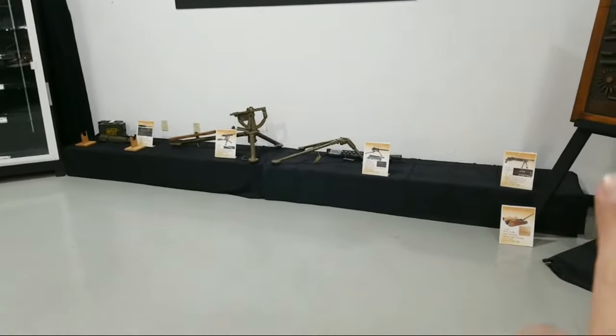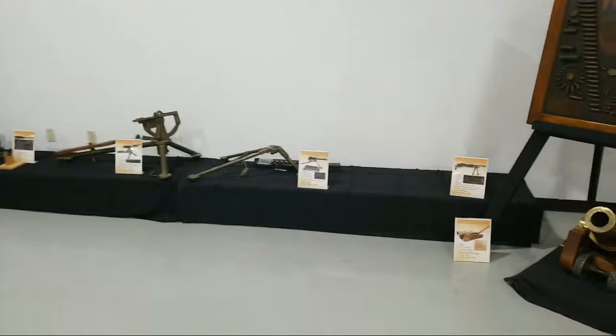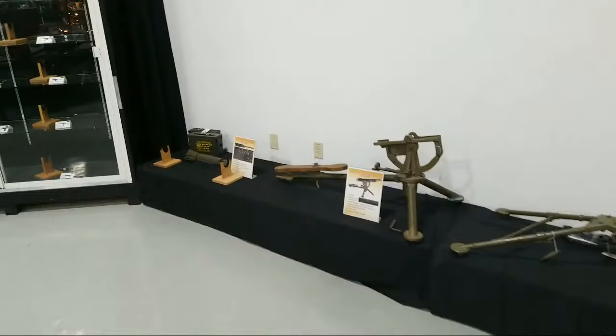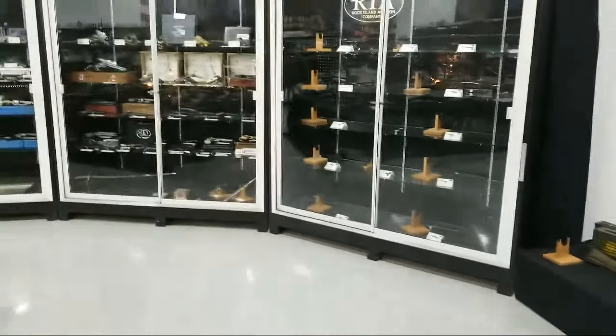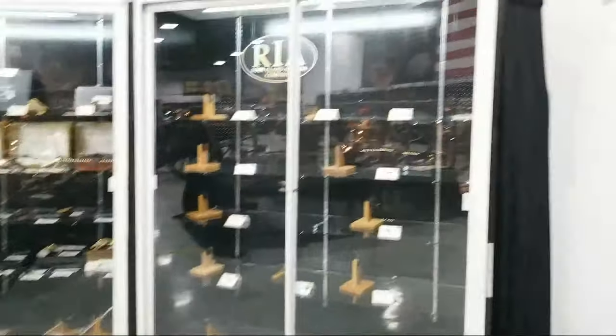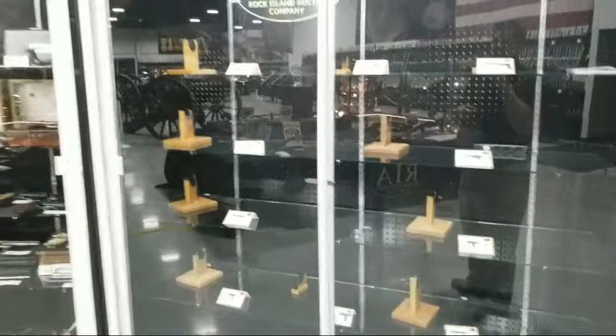This is actually where we will have all the machine guns we're offering — machine guns on day one. This is everything from a 1919, a couple potato diggers, some Model Deuce — it's gonna be good — and even a case of smaller ones including a MAC-10 and MP5s.